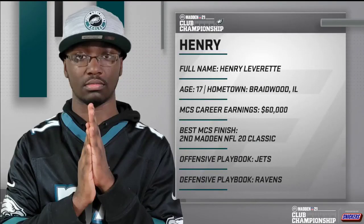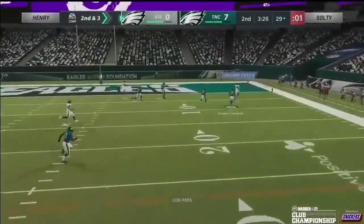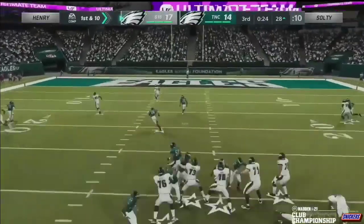In this video I'm going to be breaking down one of my absolutely favorite players to study in Madden 21, and that is Henry Leverett from Illinois. Henry is by far and above, in my opinion, one of the most talented Madden players in the community right now, and I'm so excited to talk about his game.